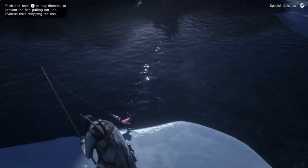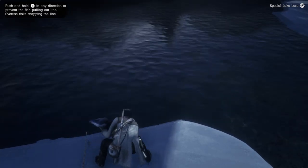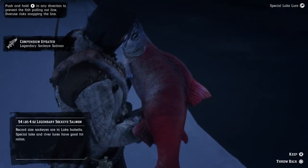Here she comes! It was a hell of a fight. Wow, what a fish — look at the size of that sockeye salmon!